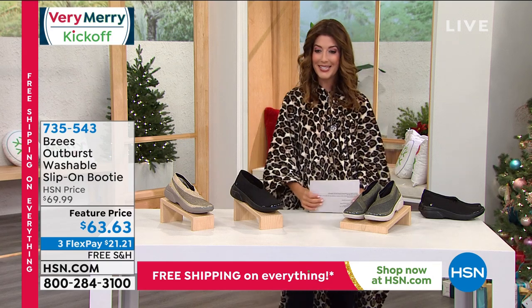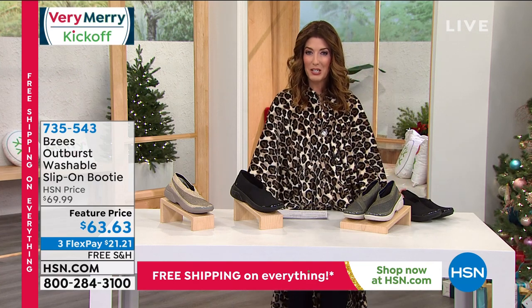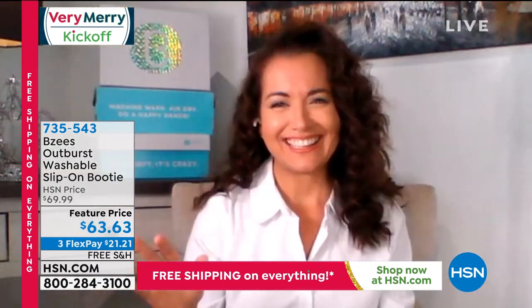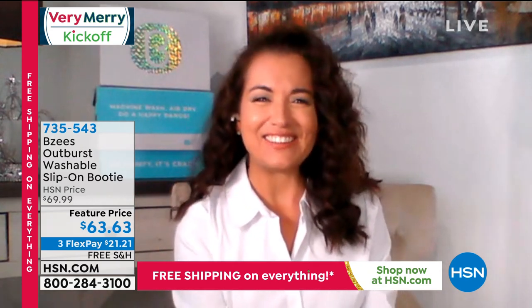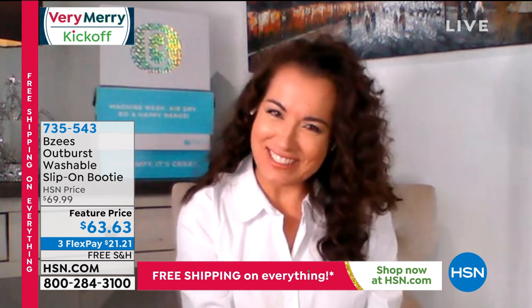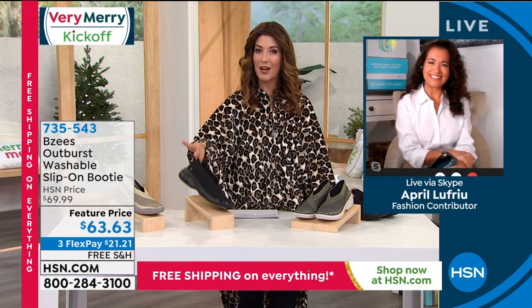Let's go to our BZ's guest — it's April. Good to see you, Miss April. How are you? Welcome back. We love our BZ's, and I know this has been very, very popular.